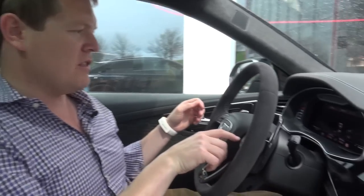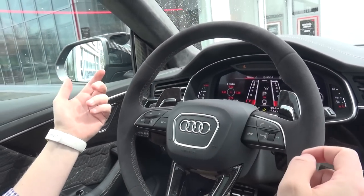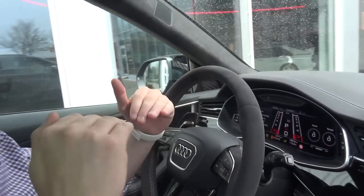Up top is where you have your infotainment with all the different settings, and the lower haptic screen is for climate control and comfort functions. I do find it a little bit awkward to change through the different driving modes. If you press the RS button on the right of the steering wheel, you can hear the exhaust valve open and the suspension adjusts — you feel the car rocking as it lowers down to look a little more sporty.